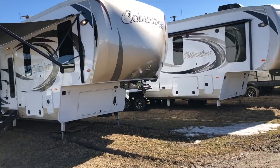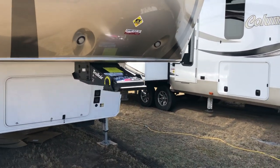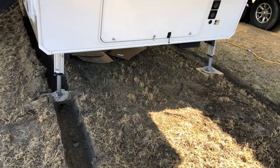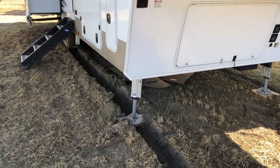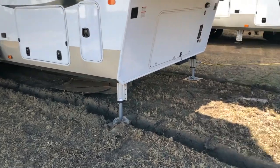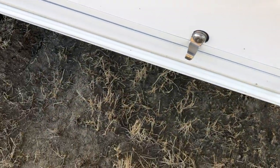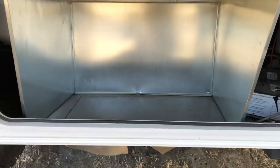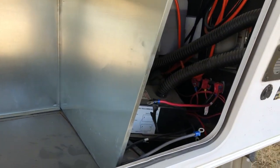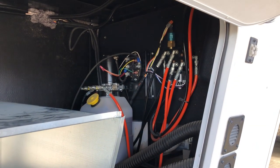At the front here you have a nice big fiberglass front cap, Trail Air Rotoflex pin box. You also have a hydraulic leveling system on this unit — six points of contact, all hydraulic. I'll show you the control panel in a moment. First, the front storage area: this unit is generator prepped so you can add a generator if you'd like. There's a battery box compartment, hydraulic fluid lines, and power source all in there.